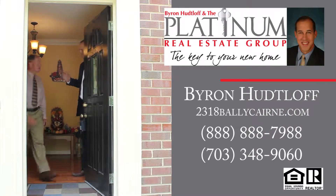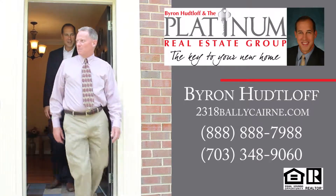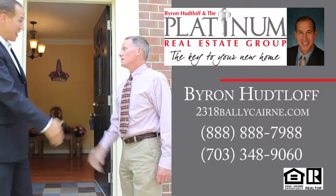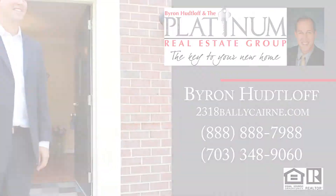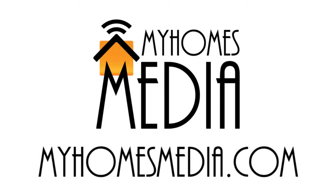You can also reach Byron Hutloff of the Platinum Real Estate Group at RE-MAX Premier by calling 888-888-7988. See you next time.